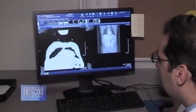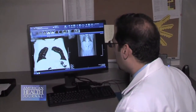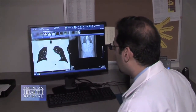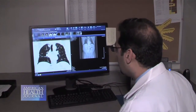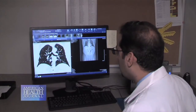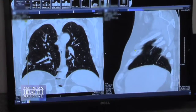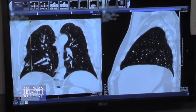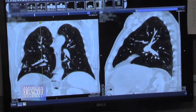After the scan is completed, the images get processed and the radiologist will look through and interpret the images. Usually there's one of three possibilities: one is that there's nothing suspicious; the second is that there's something possibly suspicious, in which case follow-up imaging might be needed; or there could be something highly suspicious that may require a biopsy.